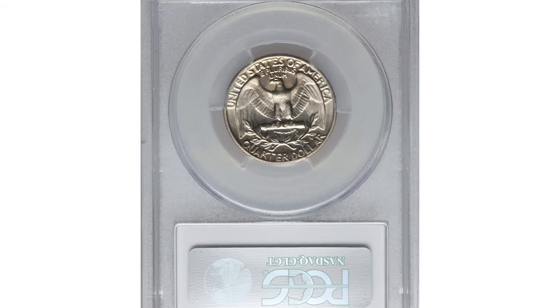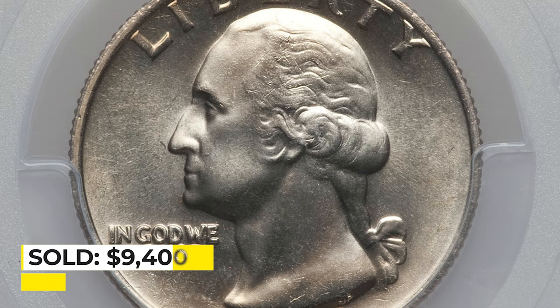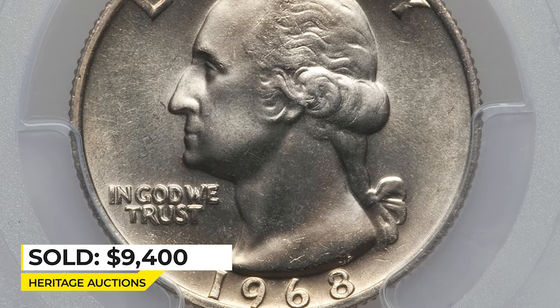Toning is minimal. Luster is strong and eye appeal is high all around. This copper-nickel gem ended up selling for $9,400 at Heritage Auctions.